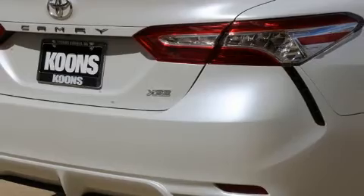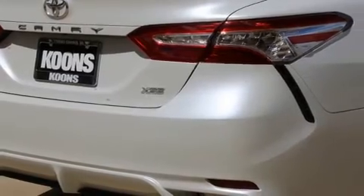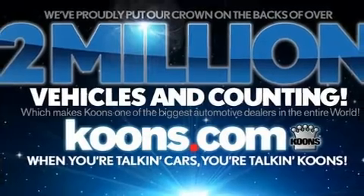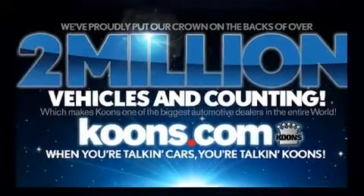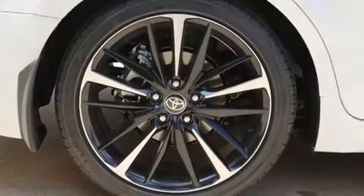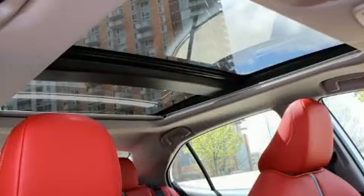Toyota paid particular attention to efficiency and practicality with the following features: variably intermittent wipers, a built-in garage door transmitter, an automatic dimming rear-view mirror, front dual-zone air conditioning, lane departure warning, and the power moonroof opens up the cabin to the natural environment.